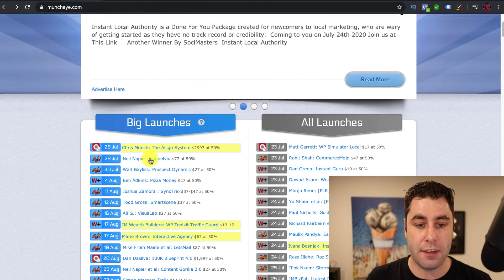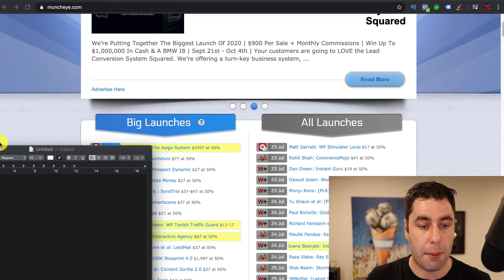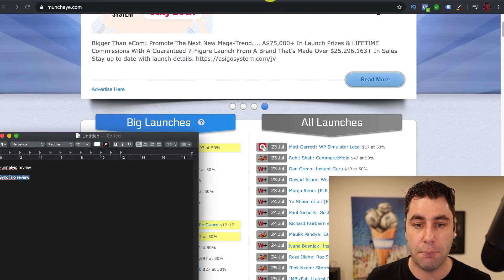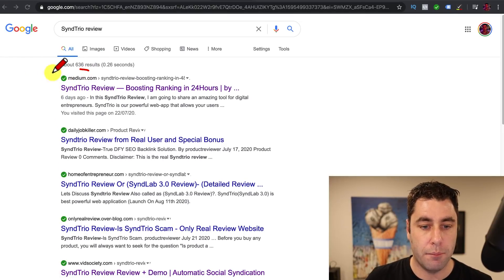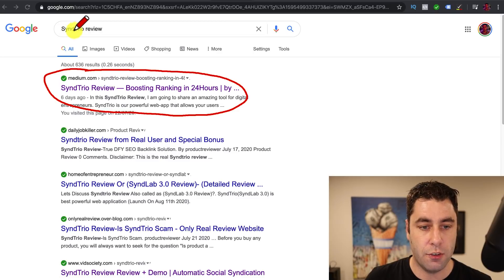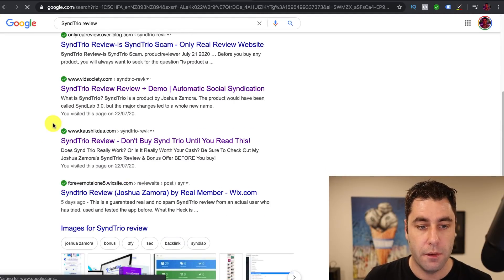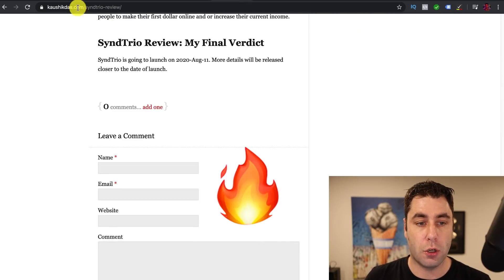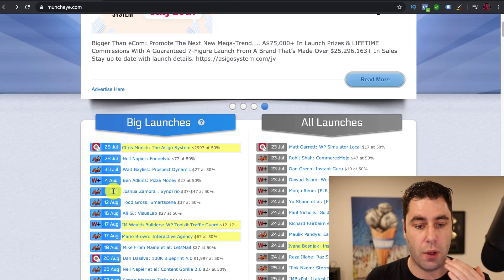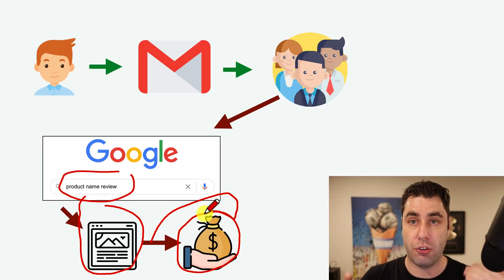All you've got to do is find these particular products and then go out there and write reviews on them. When people go and search, your content comes up in search results. Here's another one I found for this training — if I go to Google and search this product, there's a Medium article at the top. Scrolling down, there's more content. This person has done quite a nice little thing here — when this product launches on the 11th of August, about two weeks away, people are going to search that product name, find your website, and you're going to get paid when someone purchases through that link.